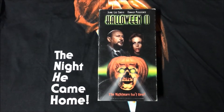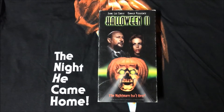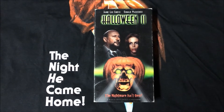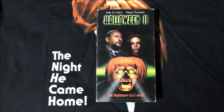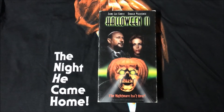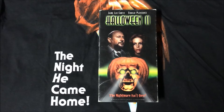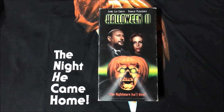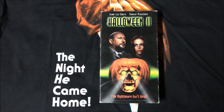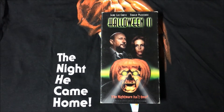Next is Halloween 2. This here is the Good Times VHS release. The green color they used reminds me more of Halloween 3 than Halloween 2, but I do like that they included the jack-o'-lantern image from the original MCA VHS release. Even though that jack-o'-lantern didn't have glowing green eyes, it still works for me. This one also has Loomis and Lori on the cover, just as sort of floating heads.